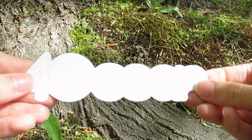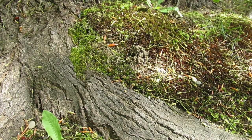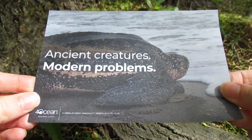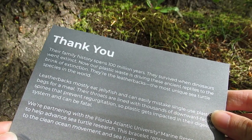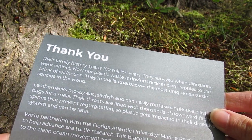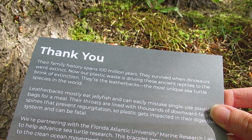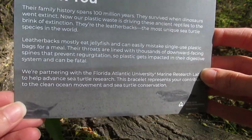Alright, so we've got the Four Ocean sticker. Let's see what this is for — 'Ancient Creatures, Modern Problems.' It looks like this is another turtle bracelet. Their family history spans 100 million years; they survived when dinosaurs went extinct. Now our plastic waste is driving these ancient reptiles to the brink of extinction. They're the leatherbacks — the most unique sea turtle species in the world.